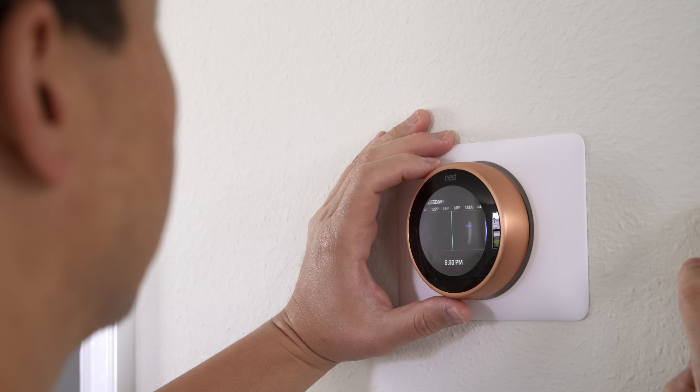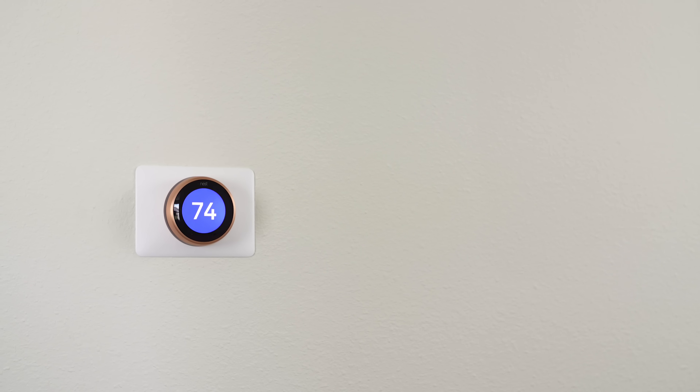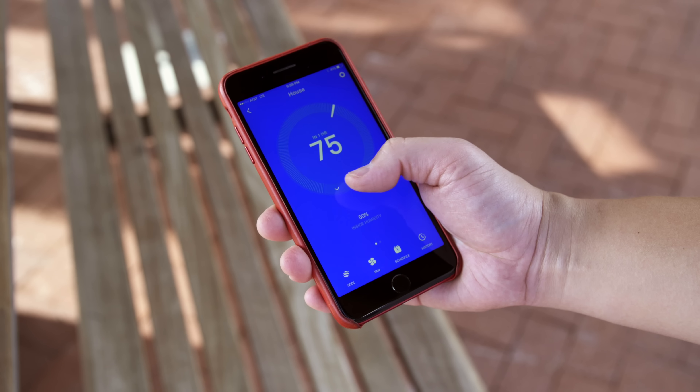The Nest Thermostat learns your energy habits and programs itself to save you money. It starts to learn your schedule — so if you turn down the AC at night and like it cooler, then turn up the temperature when you go to work, in just a few days it starts to learn that and acts on it automatically. I also love the fact that it turns off the display when you leave, but as soon as you walk up to it, the thermostat turns right back on. Being able to control your thermostat from anywhere is awesome — if some unexpected cold weather comes through, you can just pull out your phone, change the temperature before you get home, and step in nice and comfortable.